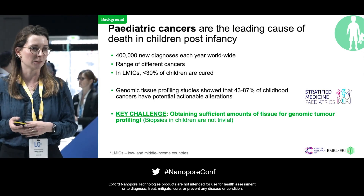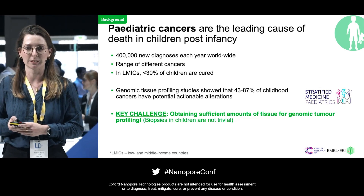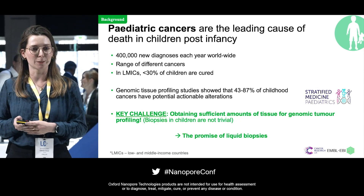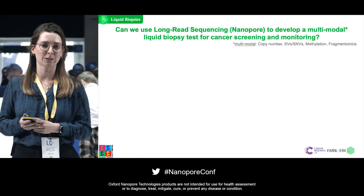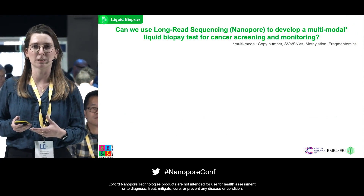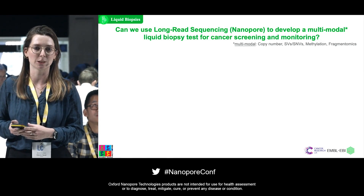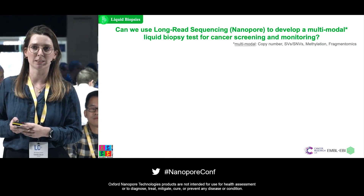Surgeries in young children or toddlers is not very straightforward, and even biopsies are not very trivial. This is where the promise of liquid biopsies comes in. Our main research question is: can we use long-read nanopore sequencing to develop multimodal liquid biopsy tests for children with cancer to screen their cancer types and monitor their disease progression?